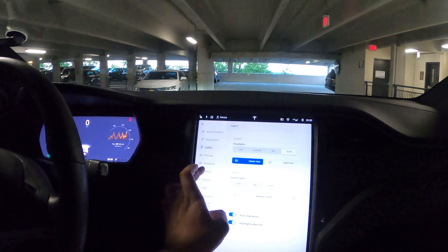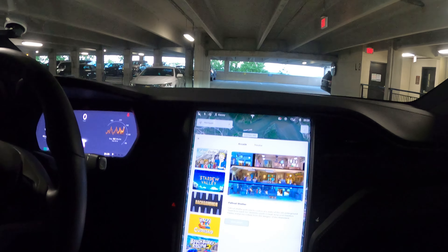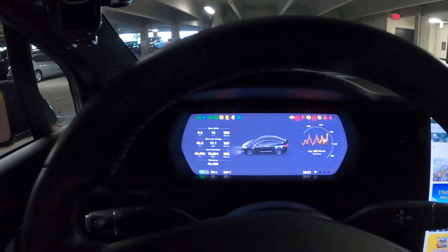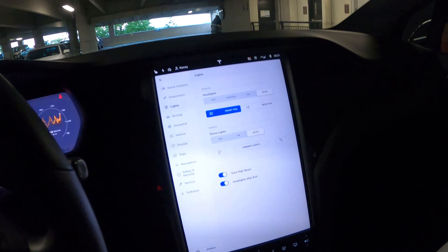One thing I did notice that is still bothering me: exterior lights stay on auto, but interior lights — I've been finding that as you go into an entertainment app and come back out, your interior lights are not always still on auto. It appears they may have fixed that bug. Going back to lights again — it does look like they may have fixed it.